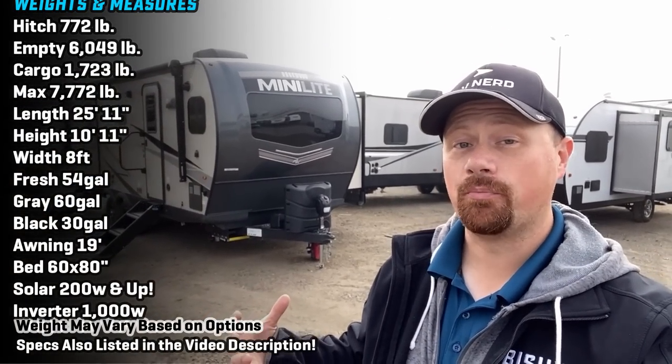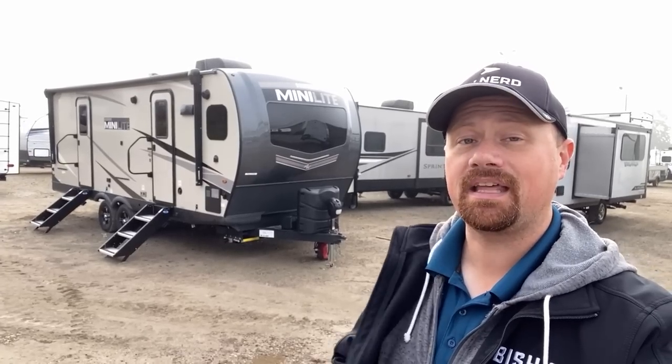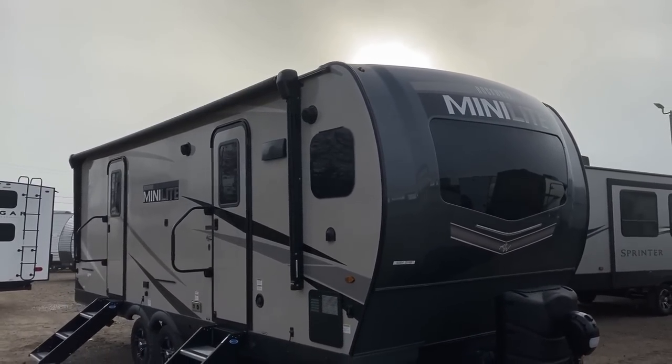Hello everybody, welcome back to Cold Water, Michigan. My name is Josh, the RV Nerd, and this thing right here is, in my personal opinion, one of the coolest, most impressive, most innovative couples camping floor plans I've ever seen in the history of ever. I have over 6,000 videos of campers, so I feel that's saying something.